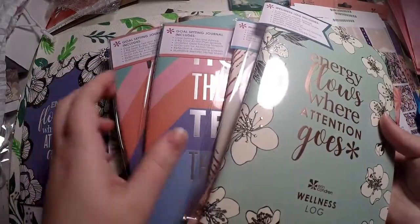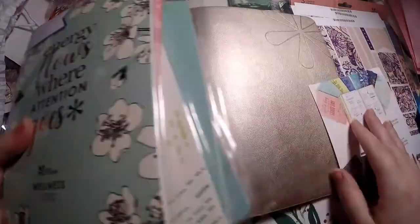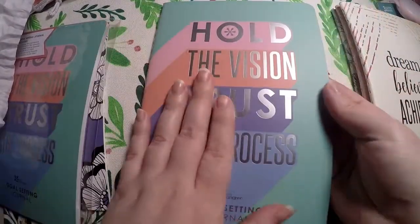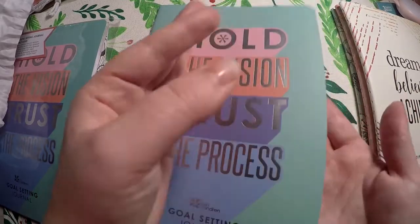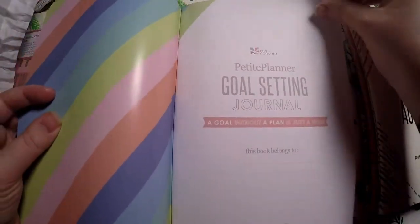I got five total, though I'm not sure if I ordered two of one or not. The goal-setting journal says 'hold the vision, trust the process.' And I have not seen these yet — I'm sure there are other flip-throughs out there.